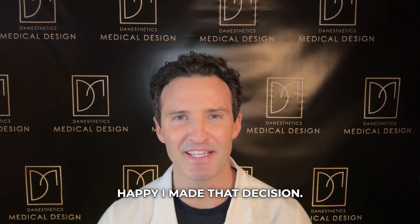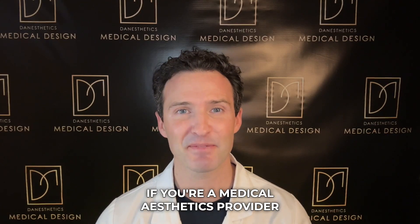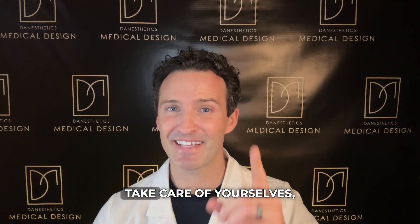There's definitely a place for IPL in medical aesthetics, but for bringing on my first laser I leaned toward AirLase and I'm really happy I made that decision. I hope you enjoyed this comparison. If you're a medical aesthetics provider looking to take your game to the next level, check out my Patreon. Until next time, take care of yourselves, exercise daily, and please be nice to absolutely everyone.